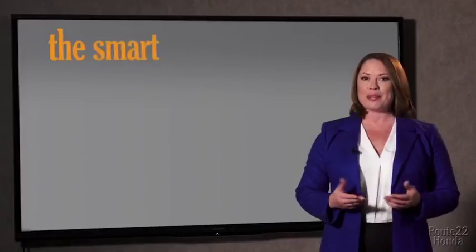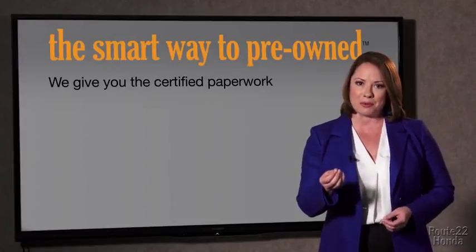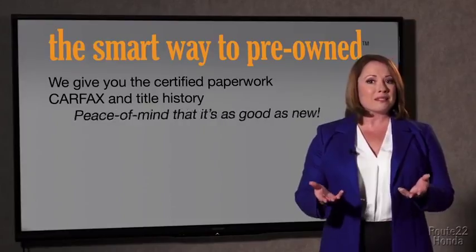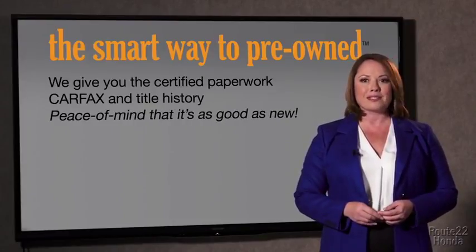Well, the best thing I like about Smart Way to Pre-Own, besides the great price I got, is that I know I bought a good car. Yeah, why should you worry if the odometer's been rolled back or you're the victim of a salvaged or rebuilt vehicle, or worse, a washed title? We give you the certified paperwork, along with the car facts and the title history, providing you with the peace of mind that your certified pre-owned is as good as new.